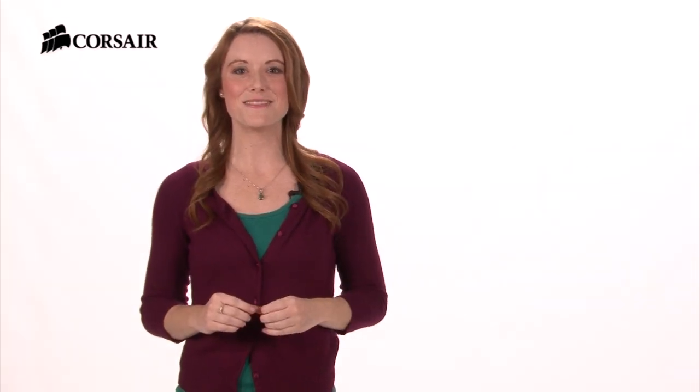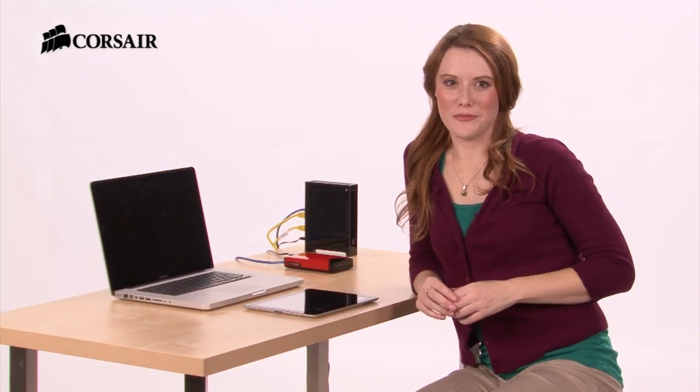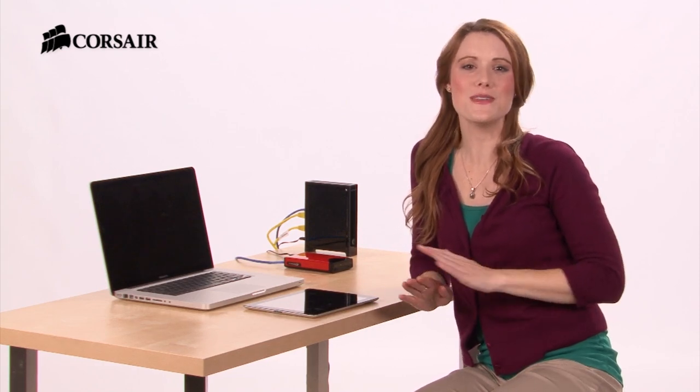You can take it anywhere you go and connect to it wirelessly. You have a lot of media — movies, TV shows, home videos, music, photos — you name it.